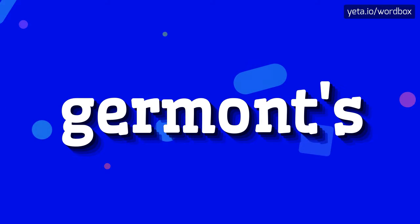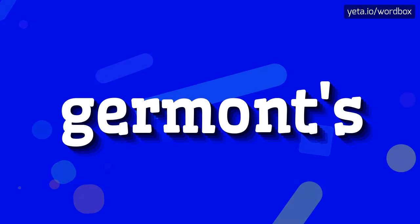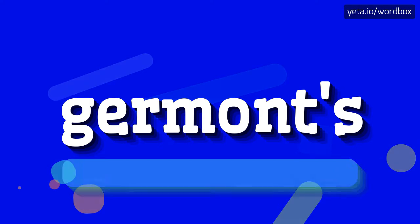Hey! Thanks for visiting my videos. Right now I would like to present how to pronounce this word. Let's start.